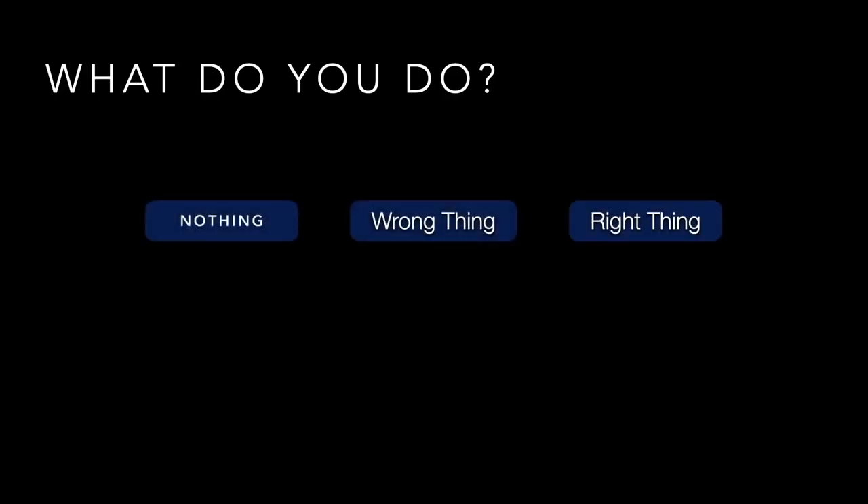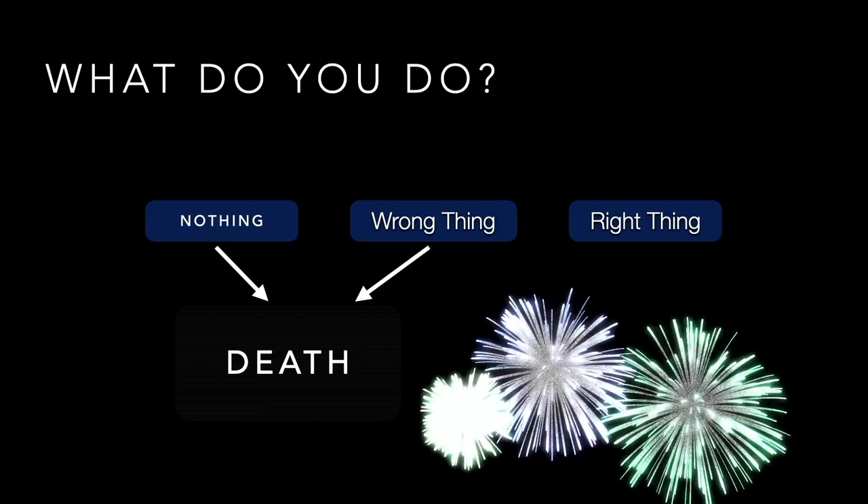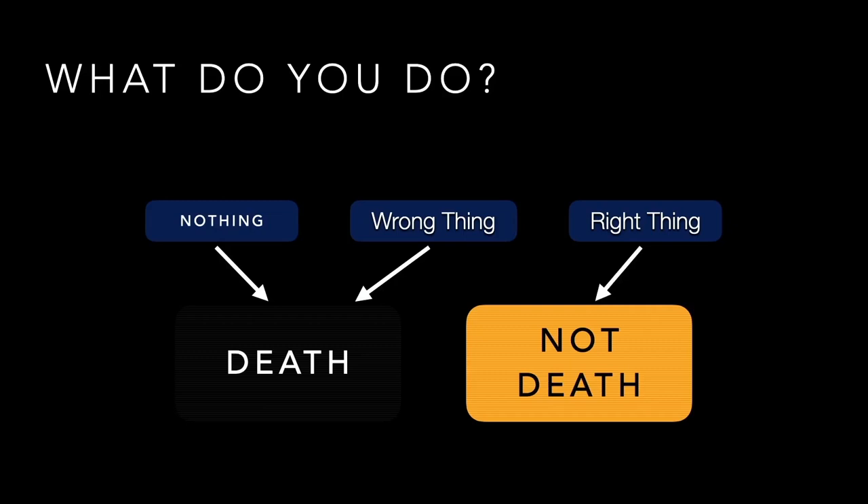What do we do next? In broad categories, there are basically three options: do nothing — a pretty lousy idea given this trajectory; do the wrong thing; or do the right thing. Two of these three lead to something really bad. Nothing and the wrong thing both lead to death. A 34-year-old doesn't just die without a good reason. Do the right thing, and the patient survives — you've lived up to your profession.